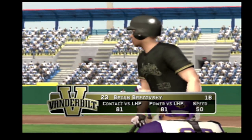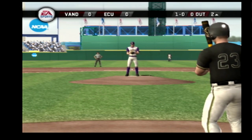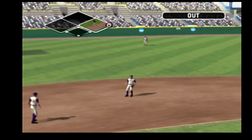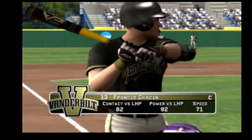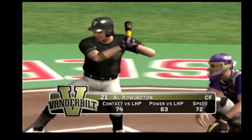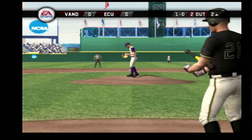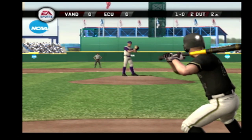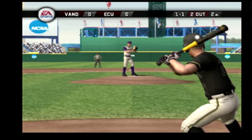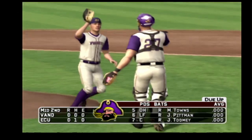Number 23 is up next. The changeup misses too low for a ball. Hit to the left side — makes the grab. Nobody on base and one gone, and makes the play. Number 21 is digging in. Changeup down low for a ball. That foul caught the catcher. Hit straightaway left — he might have a play on this one; it's a 1-2-3 inning. In the middle of the second, it's still scoreless.